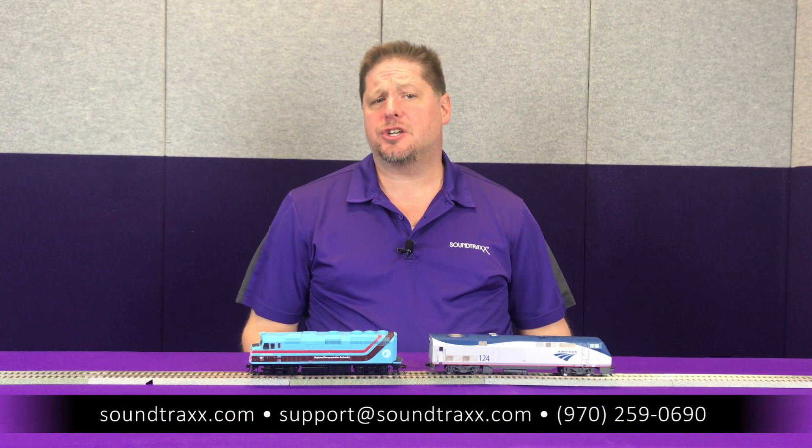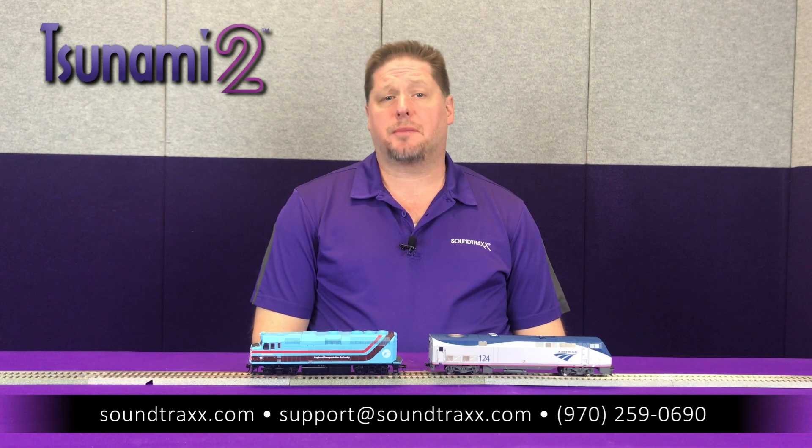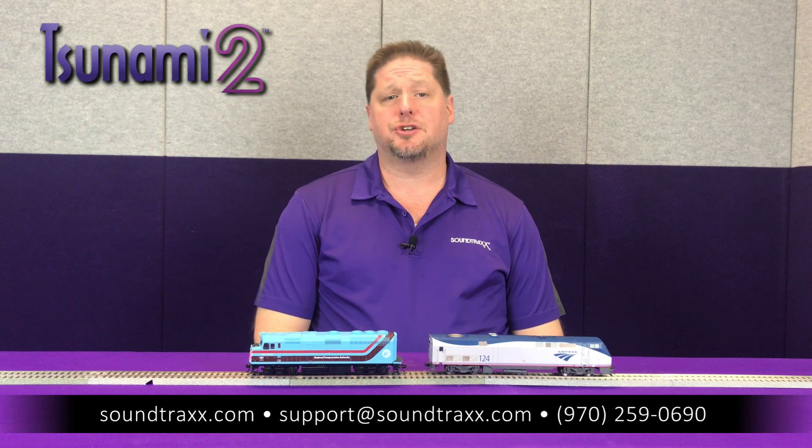For more detailed information on head end power — how to use it and how to adjust your locomotive — please refer to our reference guide, the Soundtraxx Tsunami 2 User's Guide, which will walk you through all the instructions on where to find these features and how to use them.